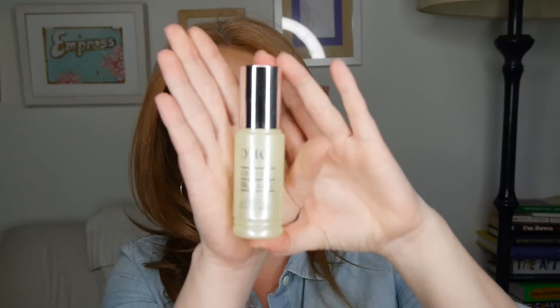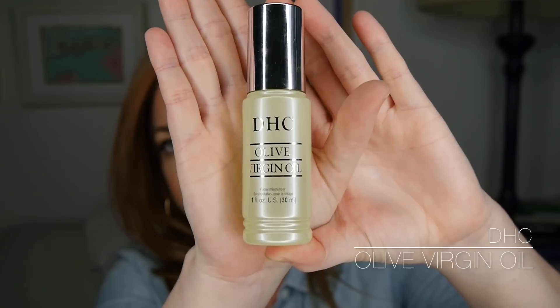At night I like to use the DHC Olive Virgin Oil — it is amazing. My skin looks remarkable after I use it. When I use a moisturizer my face feels nice at first, but in the morning my skin looks a little taut and tight. When I use an oil, I wake up and my skin looks so nice and balanced. I highly recommend this — it's another product I've been using since my twenties. For dry skin, oils are the way to go. They sink in right away and won't be a mess. I don't use them in the morning because they have no SPF.